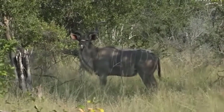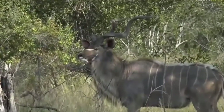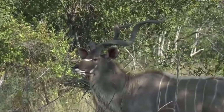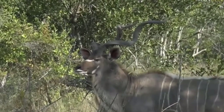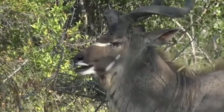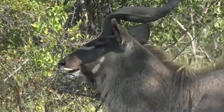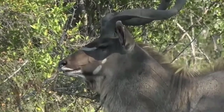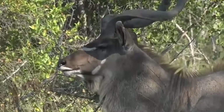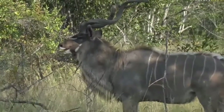Oh wow, isn't he gorgeous — he is stunning. We're very lucky at the moment seeing all the kudu around looking fit and healthy. We've seen kudu almost every single game drive now. That's what I love about nature — it comes in waves. Sometimes you won't see kudu bulls for weeks or months, and then this time of year we start to see them again as they search out females and hope to mate.